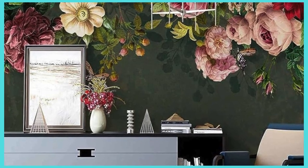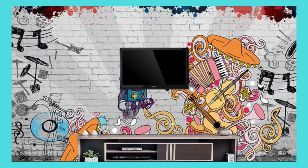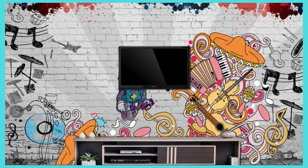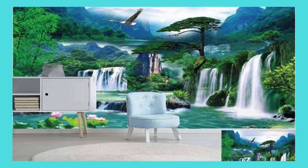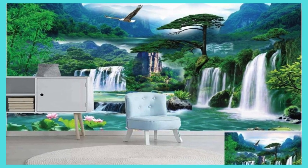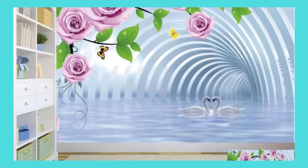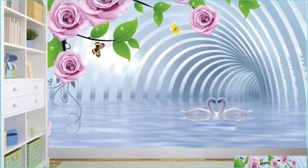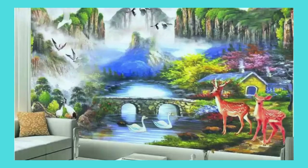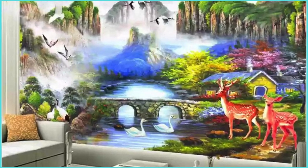Dive into a world of textures and finishes, each meticulously crafted to enhance the visual and tactile experience of your walls. Whether you desire a bold feature wall that demands attention or a subtle backdrop that whispers sophistication, our customization options empower you to manifest your vision with precision. Discover the joy of creating a sanctuary that is exclusively yours, where every brushstroke, pixel, or detail is a reflection of your taste and personality.